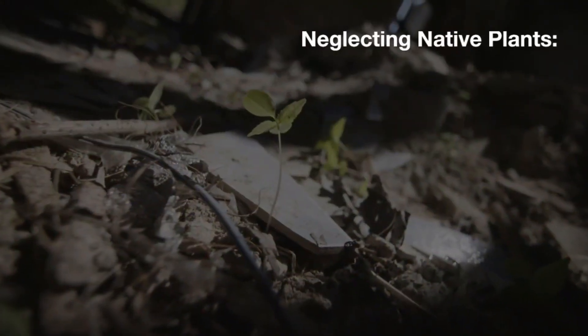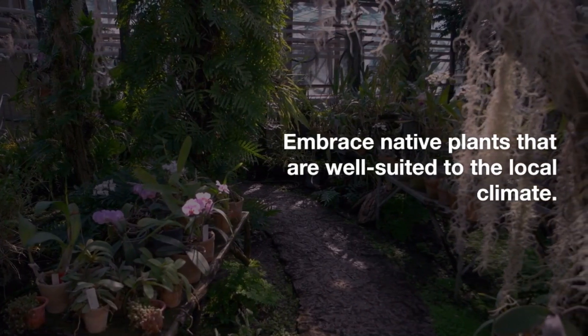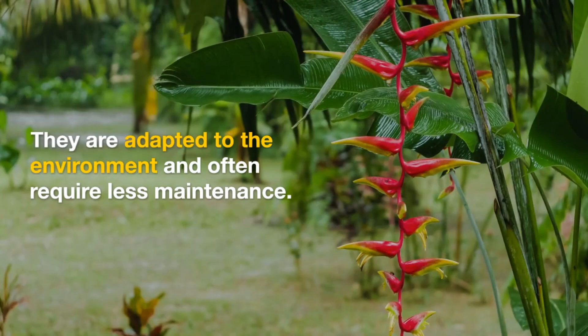Neglecting native plants: embrace native plants that are well-suited to the local climate. They are adapted to the environment and often require less maintenance.